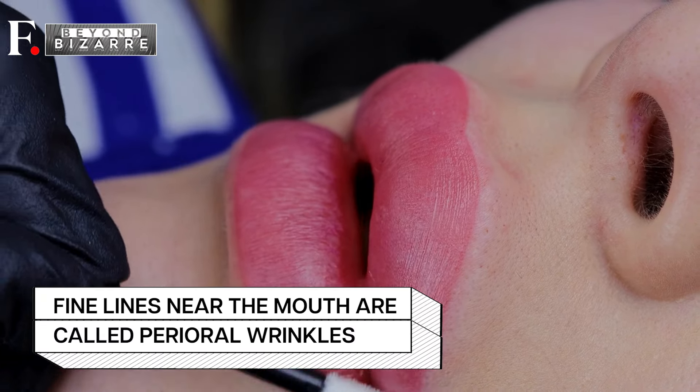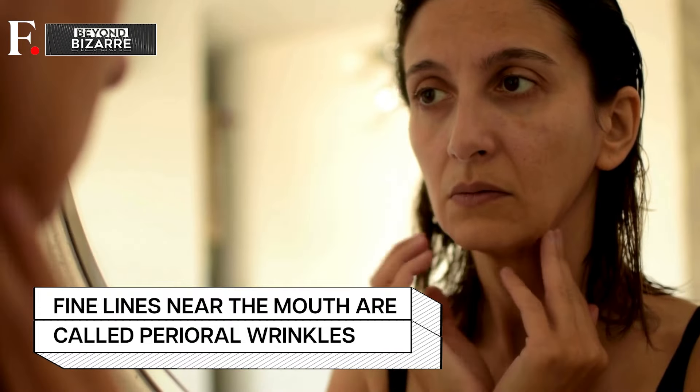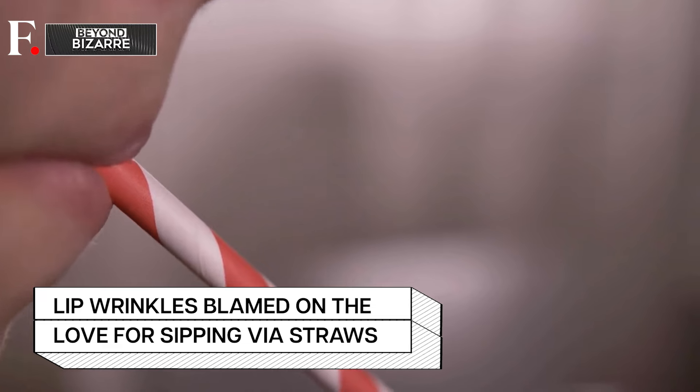And their latest concern: lip wrinkles. Scientifically speaking, these wrinkles are called perioral wrinkles — the first wrinkles that appear on a human body when a person starts aging. So they're a big no-no. And Gen Z is blaming them on their love for sipping through slender straws. Whether it's a morning cold brew or a midday bubble tea extravaganza, it seems the constant puckering takes its toll.